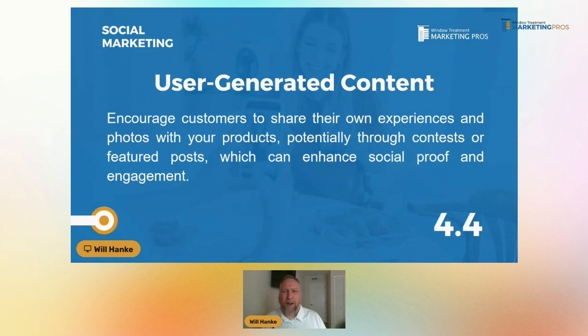User-generated content is all about other people creating content around your business. A great example is customers' experiences and photos with your products. This is related to getting reviews — people saying 'they did my drapes and I absolutely love them, check them out.' Maybe somebody else is asking a question about where to go, and your past customers creating content that points back to you is a great way to do this.